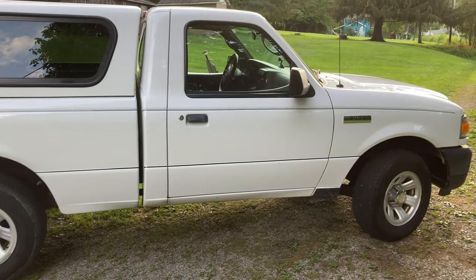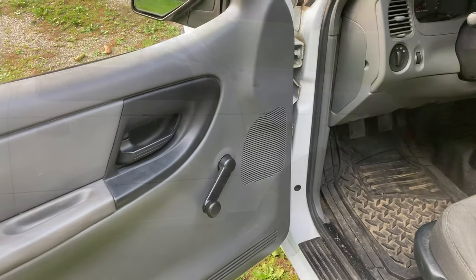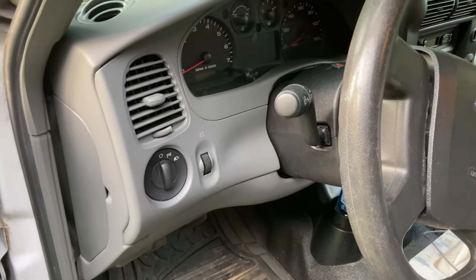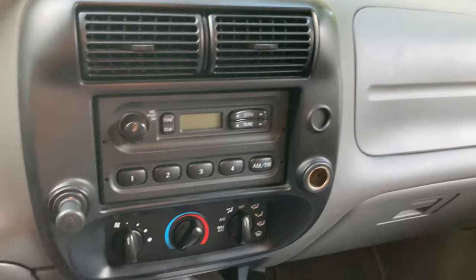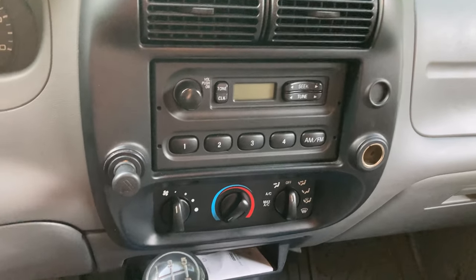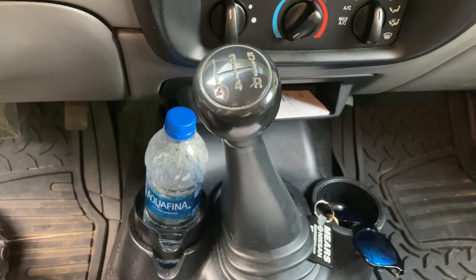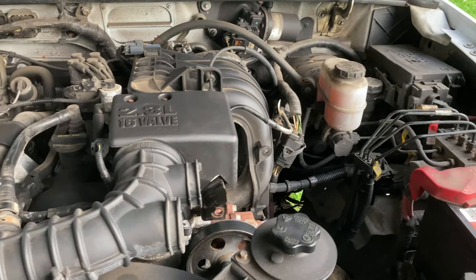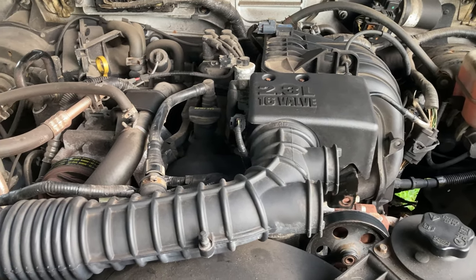This Ranger is a 2010 two-wheel drive. It does have crank-up windows, does not have automatic headlights, has a basic AM-FM stereo, does have air conditioning, is a manual transmission. The engine is the four-cylinder, 2.3-liter, 16-valve.